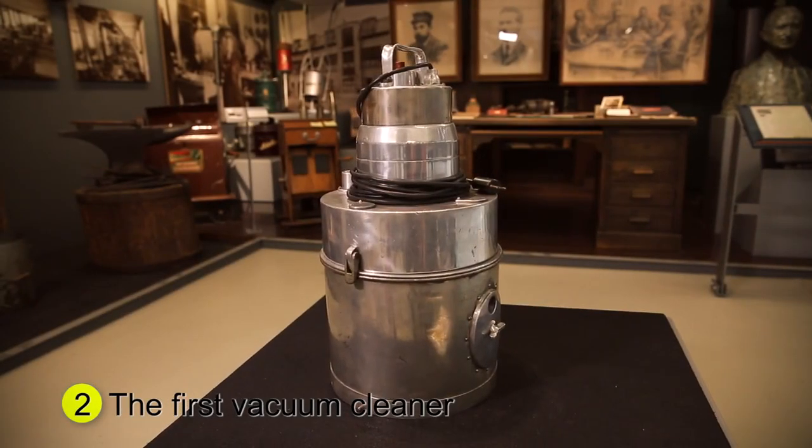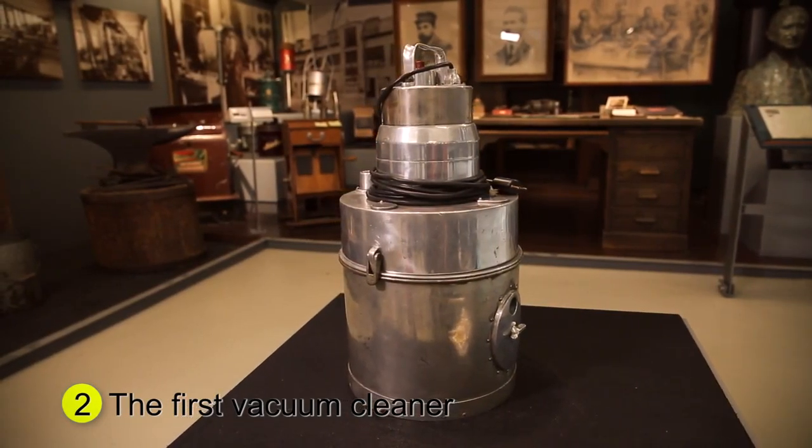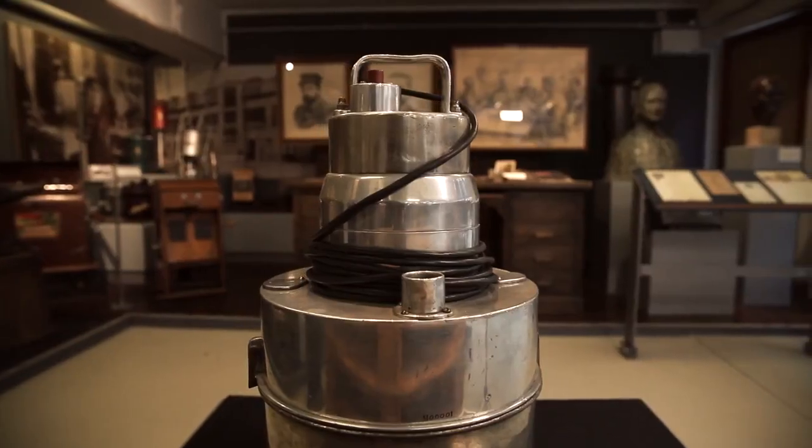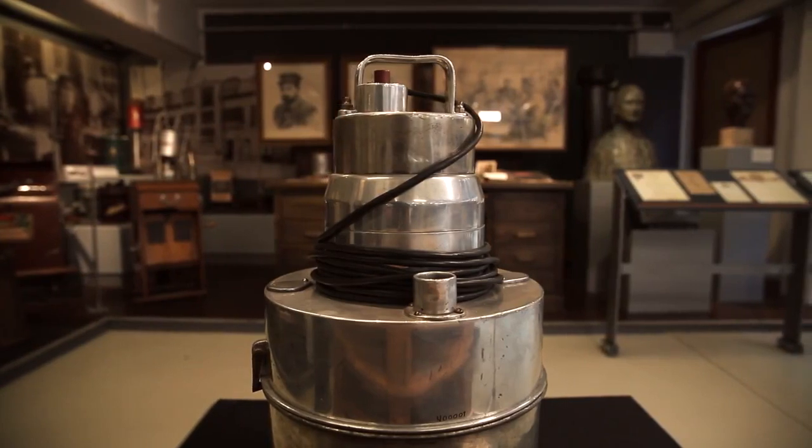Standing on a podium by itself, we have one of Fisker and Nielsen's first vacuum cleaners. It's not actually number one, but that's what the company's very first domestic vacuum cleaner looked like.